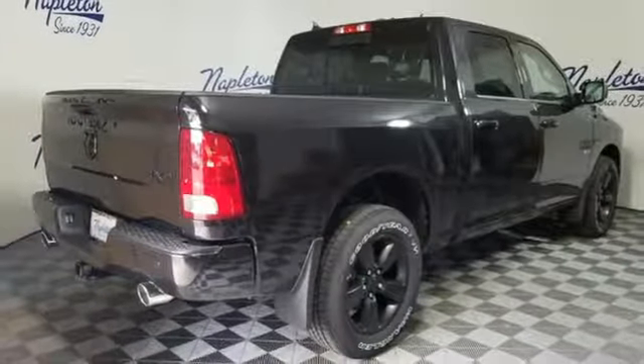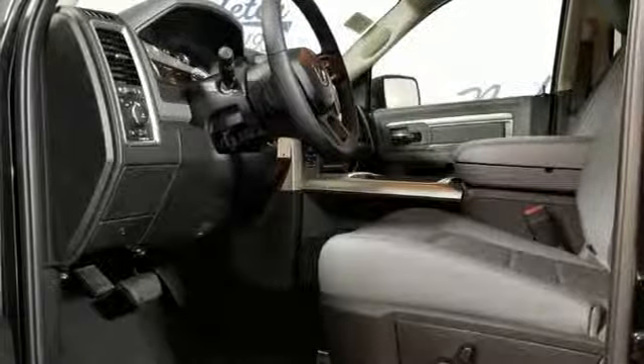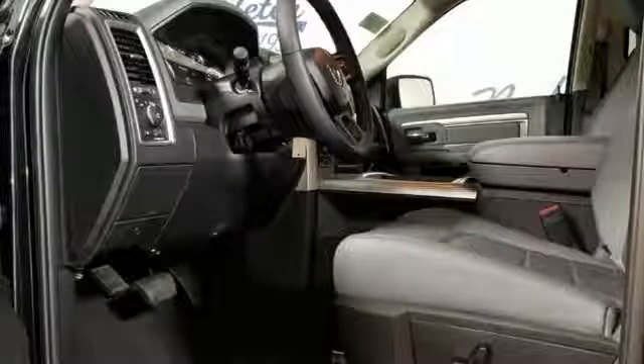Aluminum wheels, heavy duty shocks, auto dimming rear view mirror, and automatic transmission. Someone's going to drive this fantastic vehicle off the lot — should be you. Test drive it today.